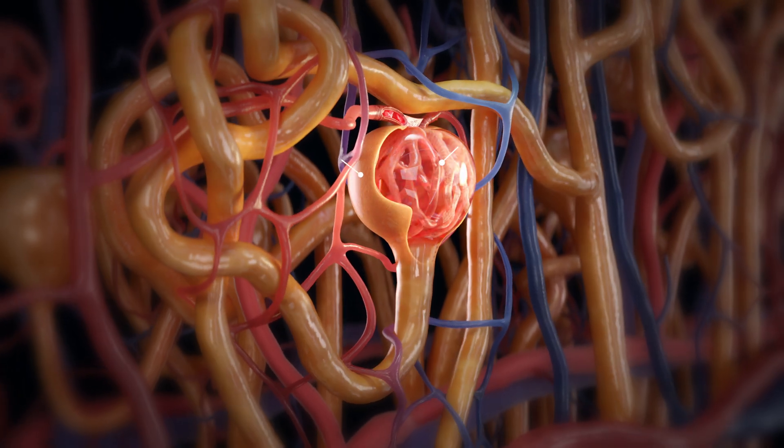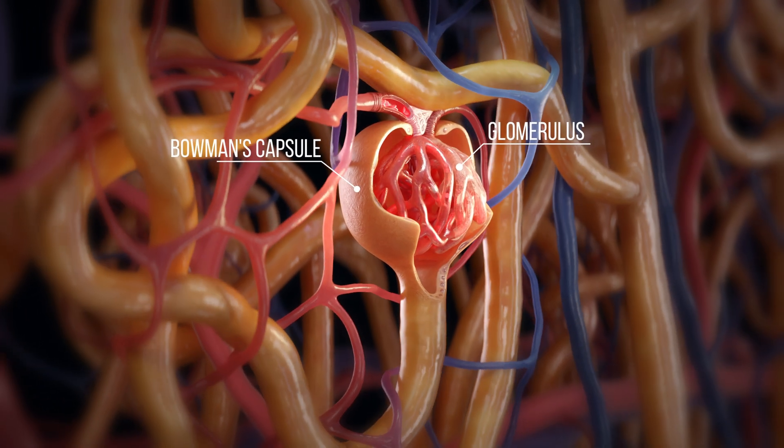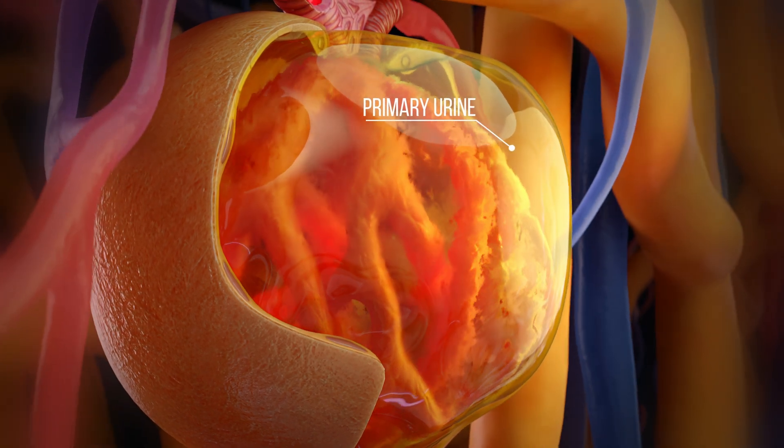The kidneys are vital organs that act as our body's natural filters. At their core is the nephron, the basic unit that handles filtration and reabsorption to keep us healthy. Each nephron contains a glomerulus, a small cluster of capillaries surrounded by Bowman's capsule.